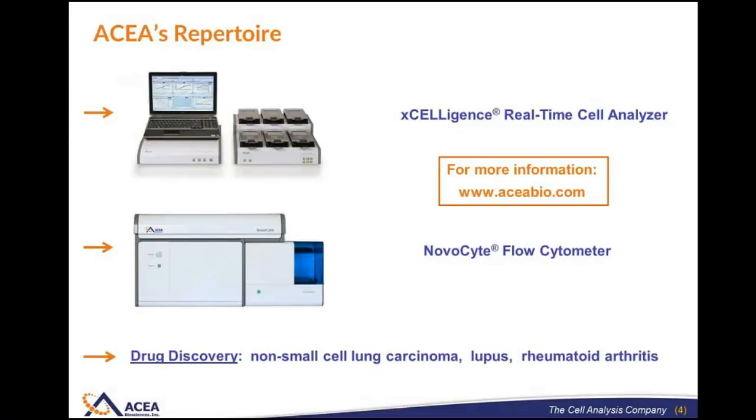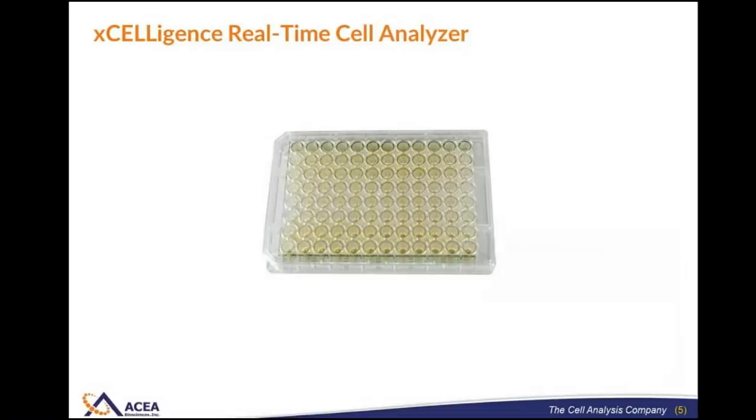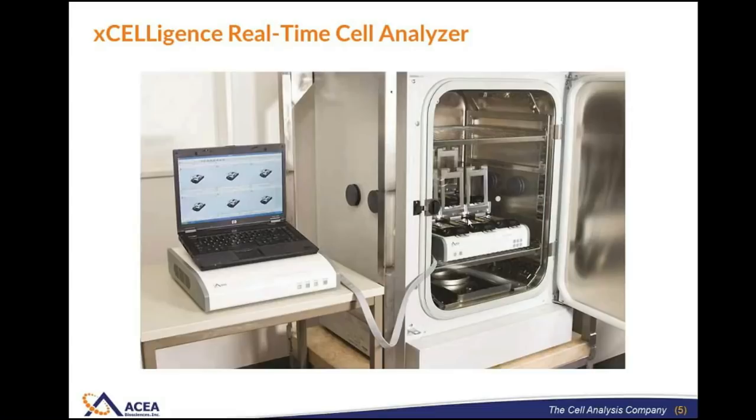At the core of the Acceligence technology are microtiter plates. These look like any other microtiter plate and come in a couple of different sizes. The key difference is that these plates are electronic in nature. These electronic plates get set inside the Acceligence instrument, which is housed inside a standard tissue culture incubator. You control temperature, humidity, and atmospheric composition as you would in any other experiment. The Acceligence instrument interfaces with a control unit and a laptop that sit outside the incubator, running the Acceligence software where you program the experiment and do your data analysis.